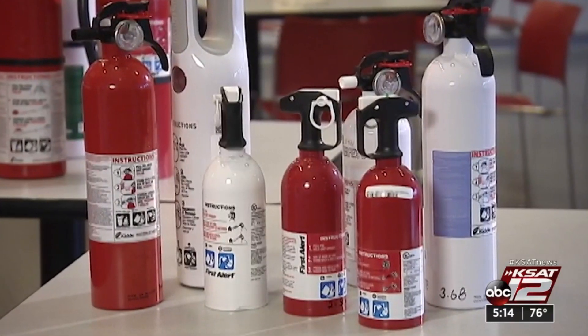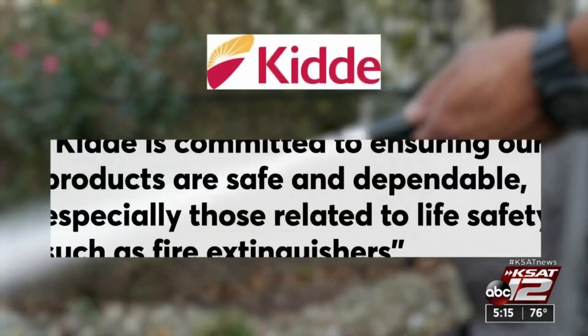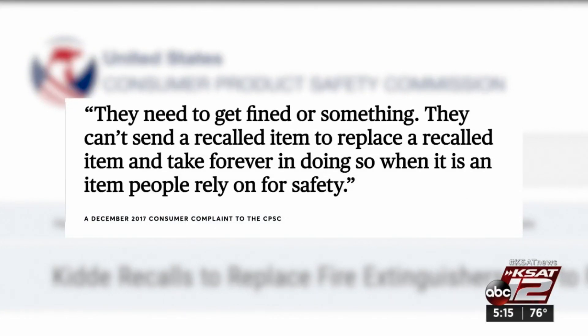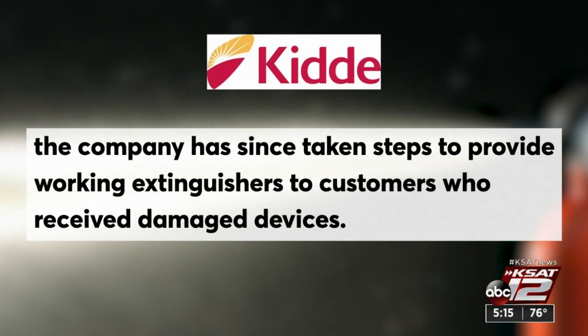Kidde did not admit to violating the law as part of the settlement. A spokesperson said, quote, Kidde is committed to ensuring our products are safe and dependable, especially those related to life safety, such as fire extinguishers. But Consumer Reports also found reports on the Consumer Product Safety Commission's website of consumers saying Kidde bungled the recall, in some cases replacing a recalled fire extinguisher with another recalled extinguisher. Kidde says it learned some of the replacements were damaged in transit and has taken steps to provide working extinguishers.